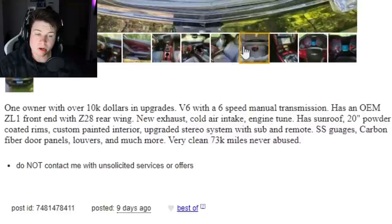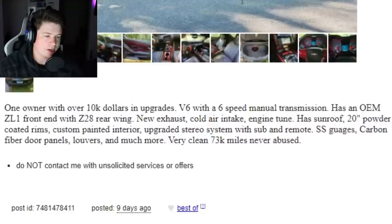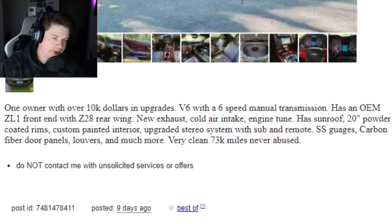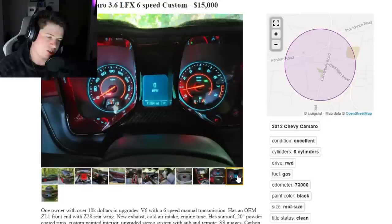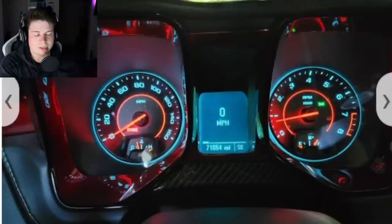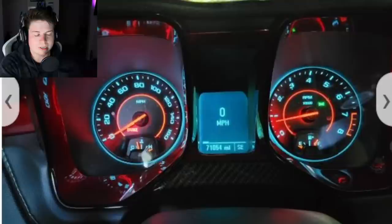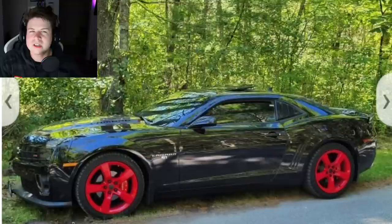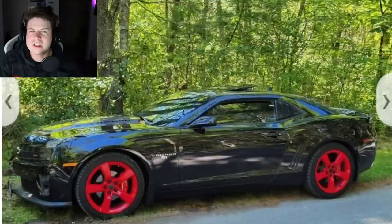His description says: 'One owner with over $10,000 in upgrades. V6 with six-speed manual, has OEM ZL1 front end, Z28 rear wing, new exhaust, cold air intake, engine tune, sunroof, 20-inch powder coated rims, custom painted interior, SS gauges.' Dude, if you actually spent $10,000 in upgrades you should have just saved it and bought an SS. And 'never abused' — I find that very hard to believe. You know this guy pulls up to a light next to an SS and he's revving it. You ain't fooling nobody.